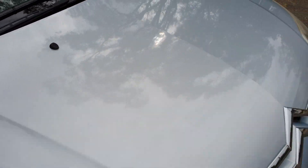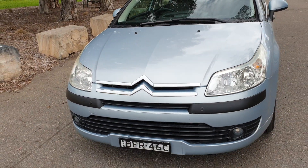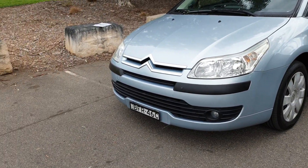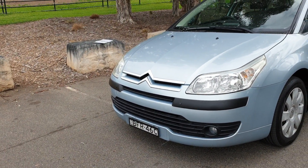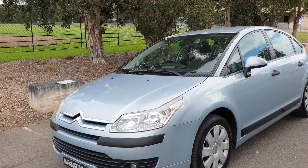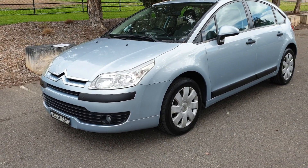Have a look at the paintwork — immaculate. Not only is there a service history with stamps, but there are almost every single receipt from when this car was brand new. Parking sensors at the front and back, fog lights down the bottom. This diamond blue with the two-tone grey interior is a spectacular Citroen colour.